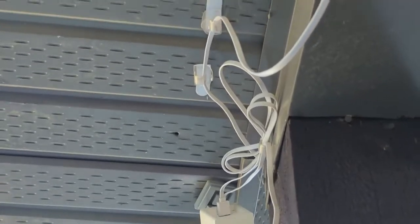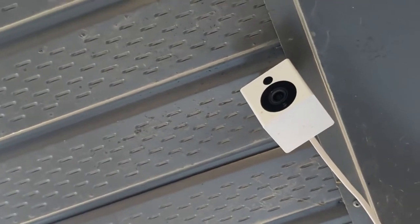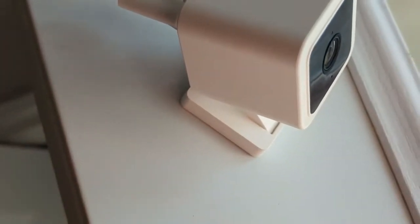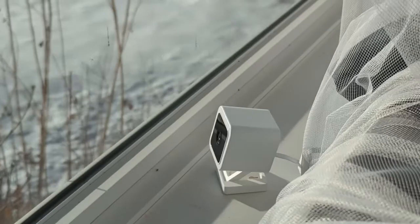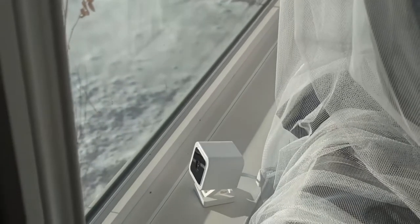A lot of smart home technology has always been very expensive, but Wyze has been focused on bringing smart home products at a really good price. This Wyze Cam is my favorite of all the devices they've made. I have them across various parts of my house. The ease of setup is great — it's basically plug and play. You plug it in, connect to Wi-Fi, and you're good to go.